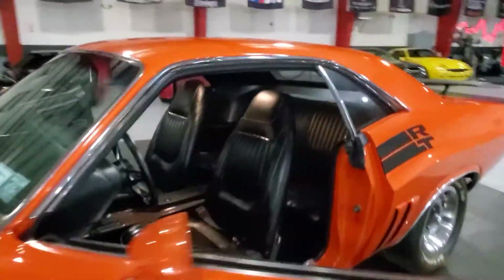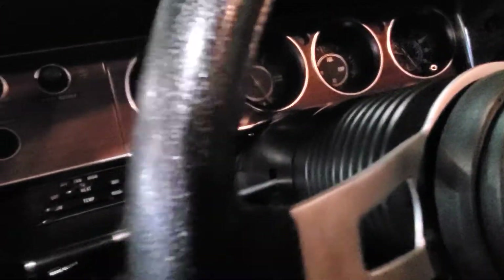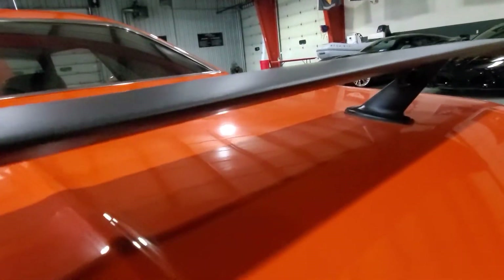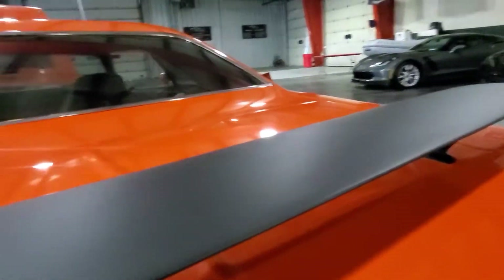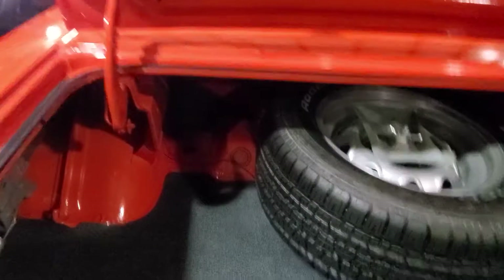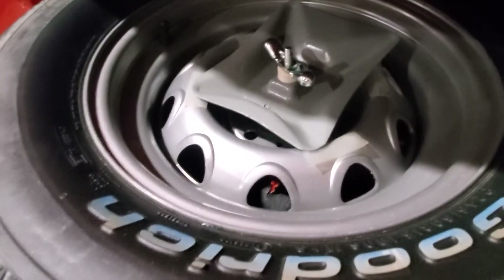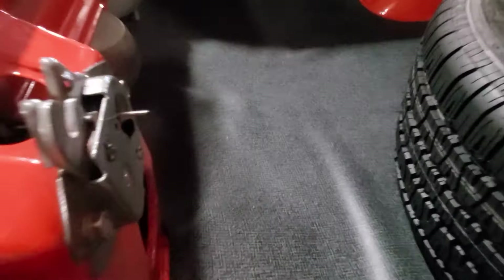Let me show you the trunk. Beautifully done in the trunk, too. Matching rally wheel. Oh man, look at this — gorgeous. It's just perfect. I've never seen a Challenger this nice. Matching rally spare. All the strikers, everything is new. Cans. Jack in the trunk.